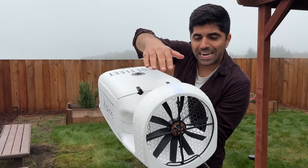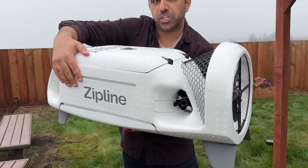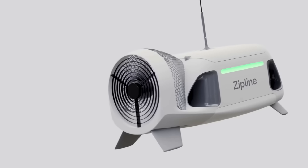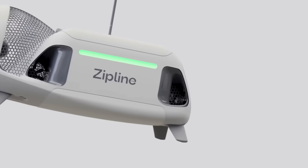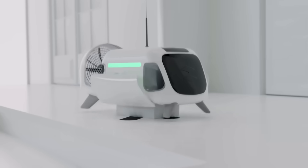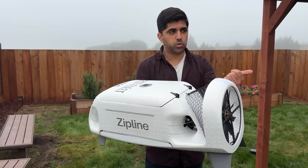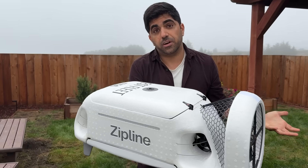What's really unique is it has a fan on the back and thrusters to help it navigate. On a windy day, it can adjust left, right, or center to avoid different objects you don't see coming — a squirrel, a dog, or a package that's already in your front yard.